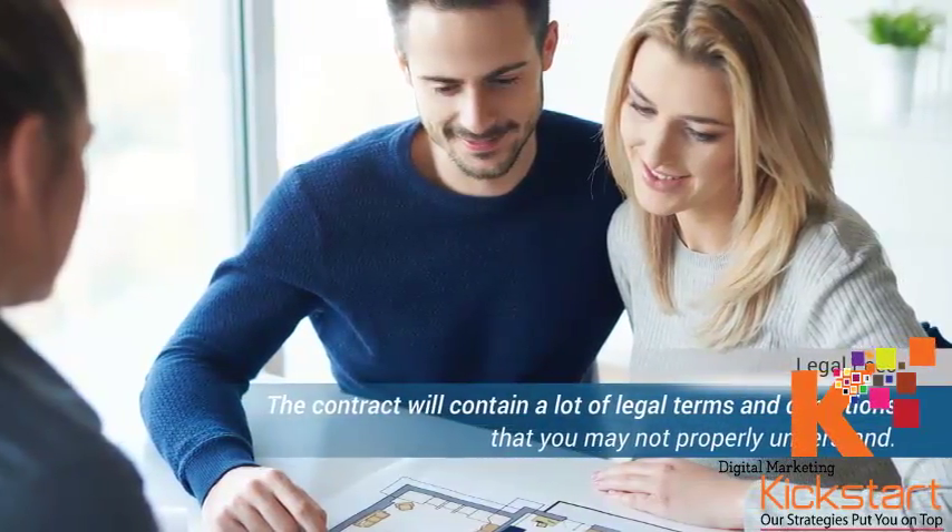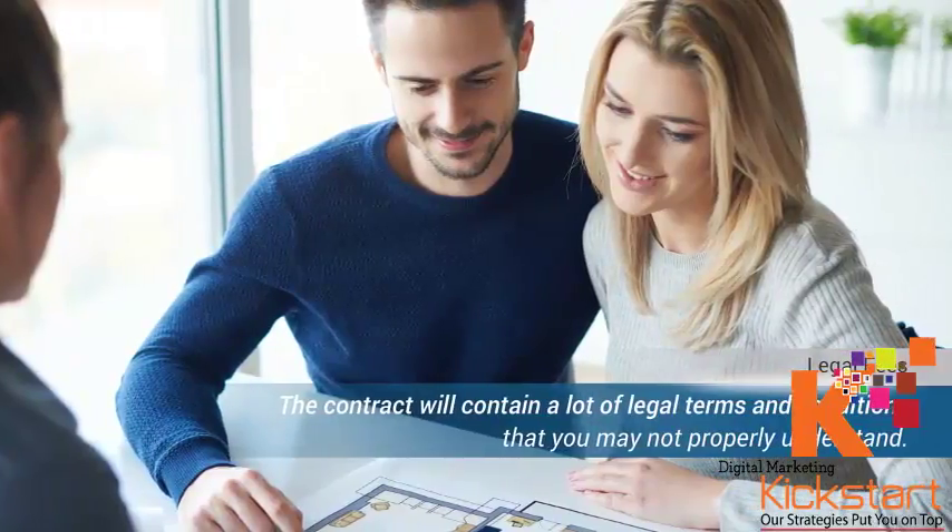The contract agreement will contain a lot of legal terms and conditions that you may not properly understand. So it is a great idea to always have a good lawyer study your purchase contract before proceeding with the purchase. This way, any terms that have an unfavorable financial implication to you at any stage of the contract will be identified and avoided.